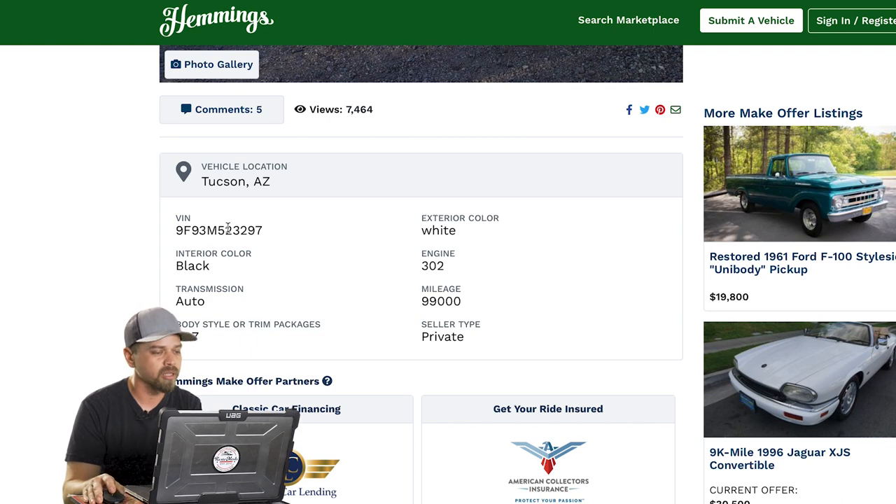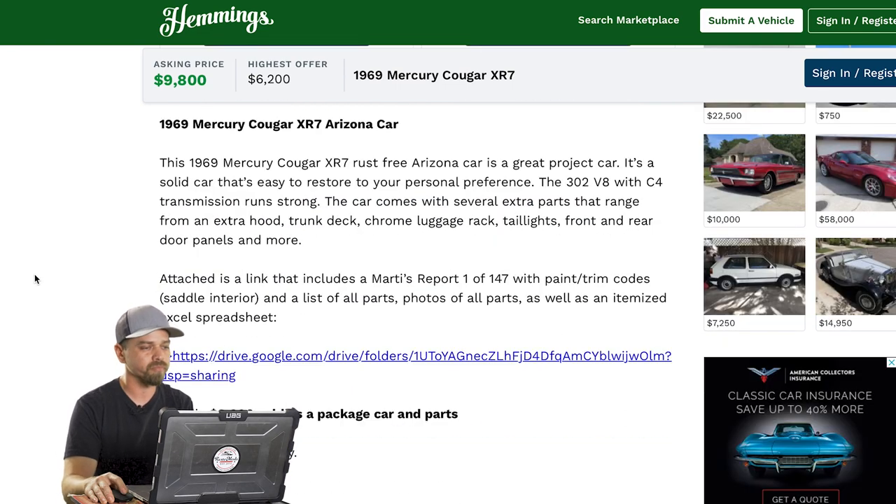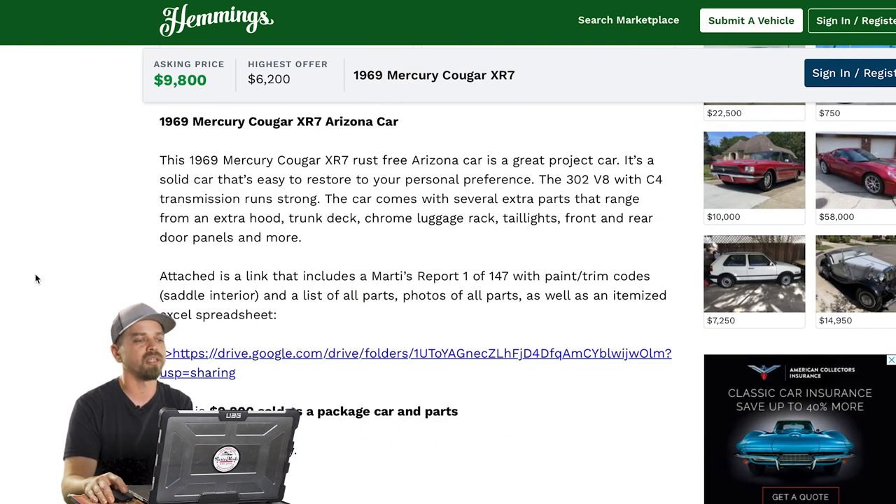We're going to bring you a 1969 Mercury Cougar XR7. Asking price is $9,800. They do have a Make-An-Offer option, and the highest offer right now is $6,200, with one offer and 32 people watching. It gives you a gauge of how many people are interested and what offers are being made. This one is in Tucson — we've got the VIN number, it's an automatic 302 engine. The description says this rust-free Arizona car is a great project car, 302 V8 with C4 transmission, runs strong, and comes with extra parts including hood and deck lid.